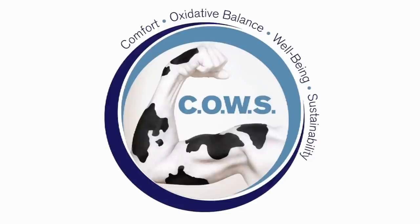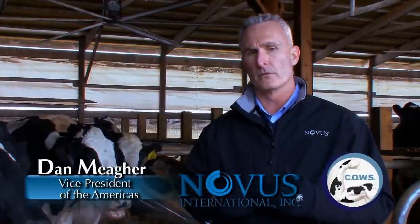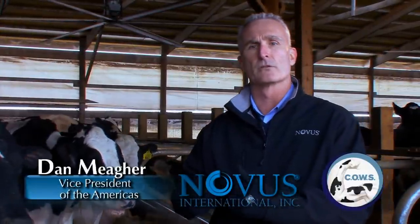The COWS program started as an idea to have a sustainability project focused on the dairy industry within Novus. We started working with the University of British Columbia's animal welfare program, which had developed a nice benchmark database looking at cow comfort within the dairy industry. Working with them, we developed our COWS program.